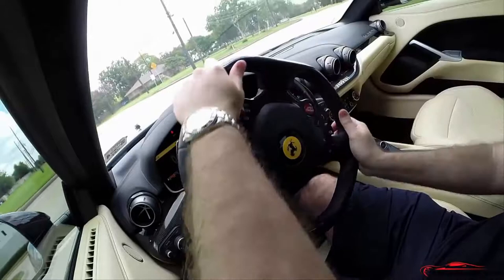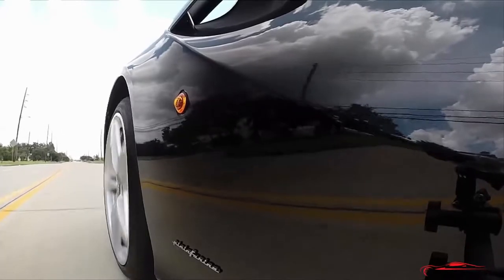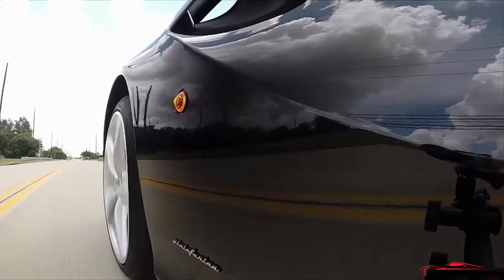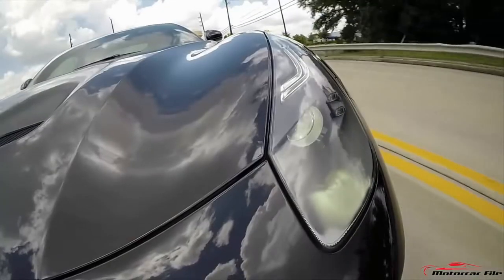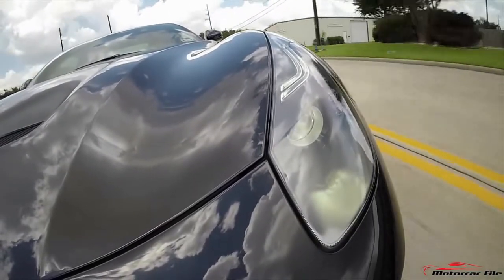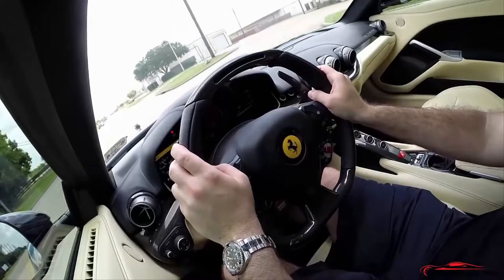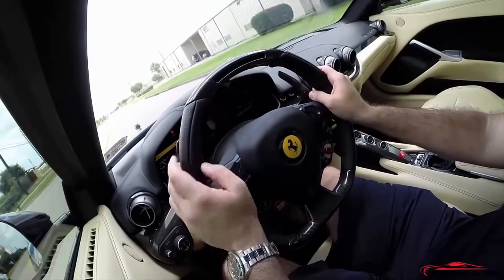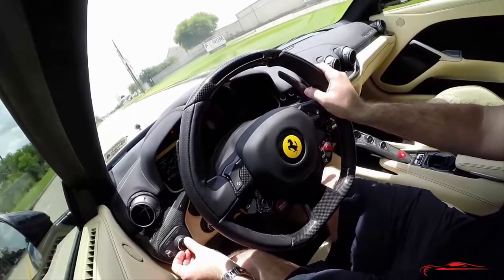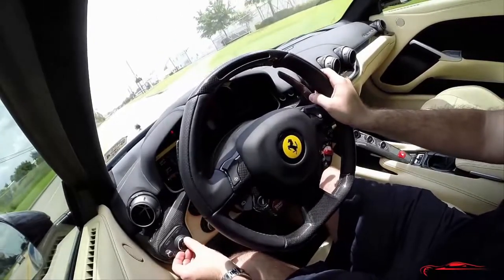We are behind the wheel of the 2014 Ferrari F12 Berlinetta — it is the top of the range grand touring car for Ferrari. Before the LaFerrari came out, this was their cream of the crop, fastest car around their Fiorano track among road cars. We have 730 horsepower, 8,250 RPM — pretty incredible — 509 foot-pounds of torque, all out of a 6.3-liter V12.